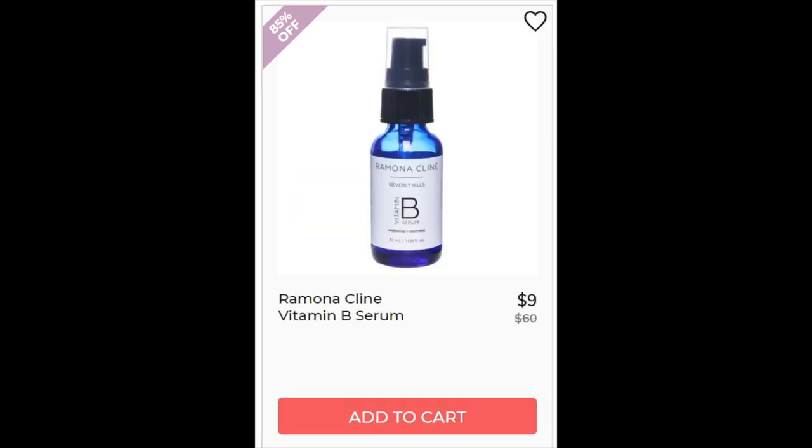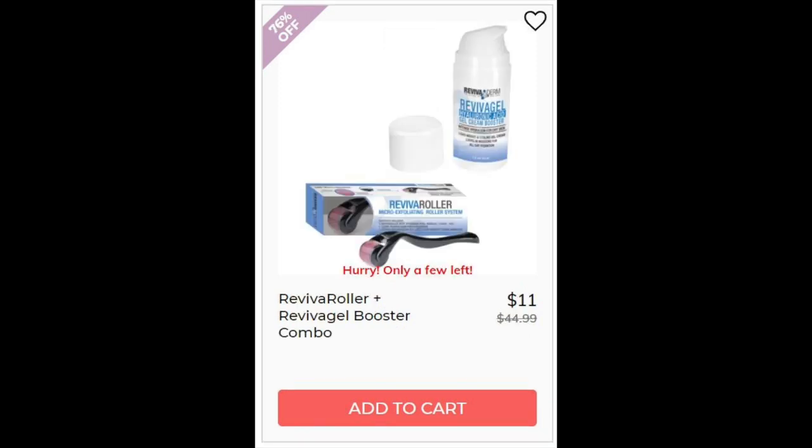Then we have the Ramona Klein Vitamin B Serum. Not enough reviews on this one. Main ingredients were water, witch hazel which is an astringent, and it also contains honey which is supposed to be really good for acne and inflammation. For the Reviva Roller Reviva Gel Booster Combo, 4.1 star rating with 15 reviews. The positives were about being lightweight, but this has had pretty mixed reviews in those 15 reviews.